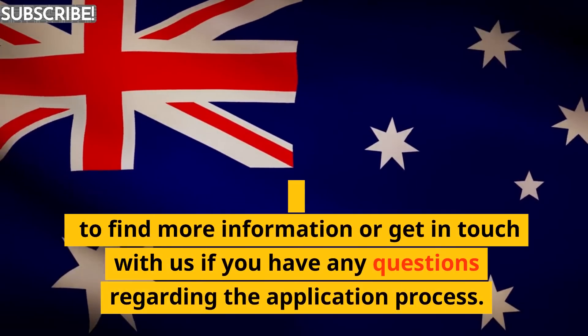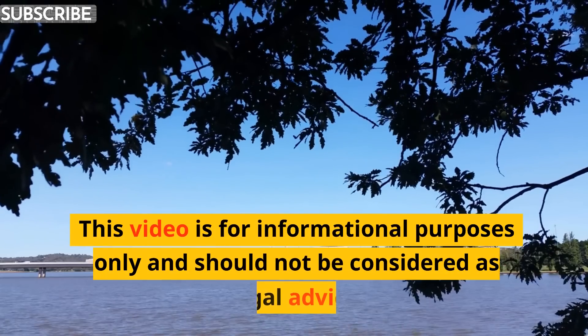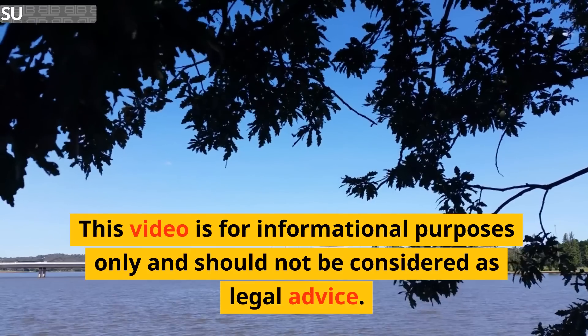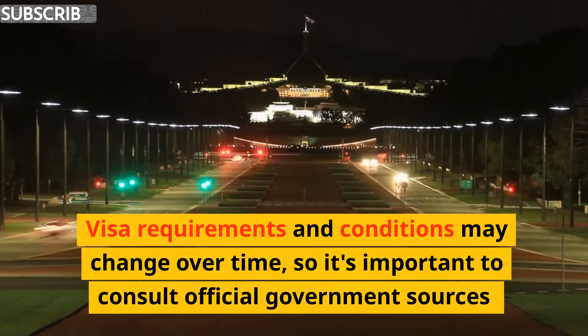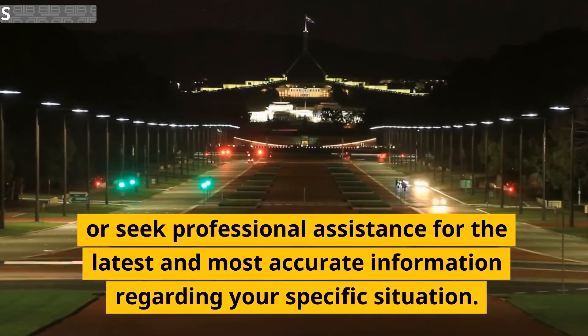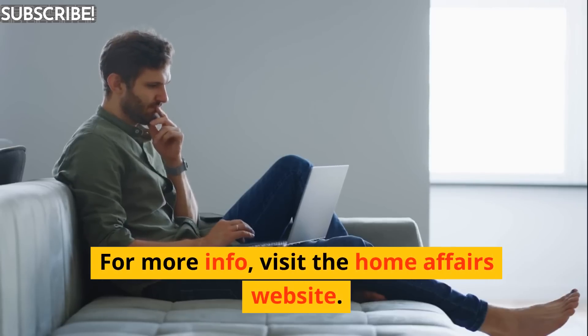This video is for informational purposes only and should not be considered as legal advice. Visa requirements and conditions may change over time, so it's important to consult official government sources or seek professional assistance for the latest and most accurate information regarding your specific situation. For more info, visit the Home Affairs website.